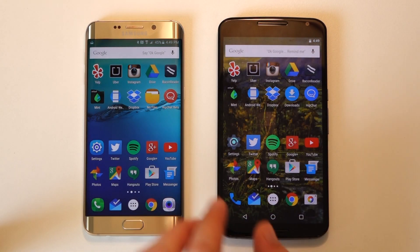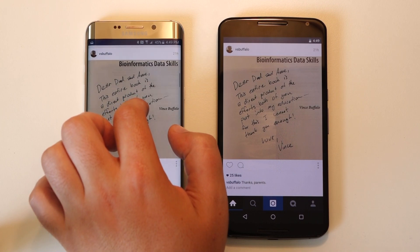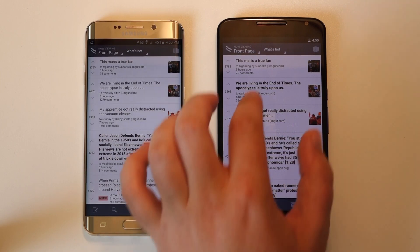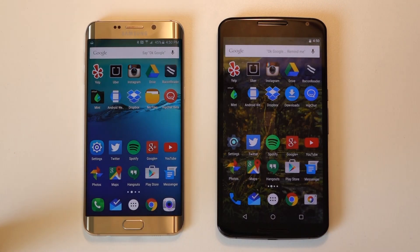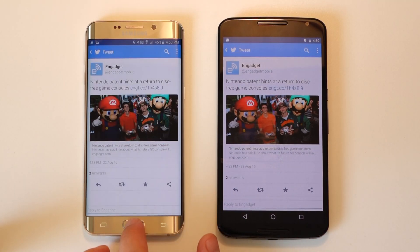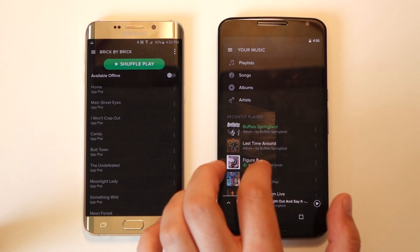We'll go back home and then open up Instagram. From Instagram, we'll go to a certain scroll point so that the app has somewhere it knows to come back to, then go home. We'll go to Bacon Reader, which is a Reddit app, and pick a comment thread to look at — again, so the app has a specific place to recall. Then we'll go to Twitter and pick a tweet, say this Engadget tweet right here. Then we'll go to Spotify and pick an album to open up, so we know we have something to come back to.